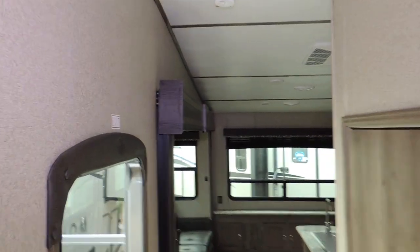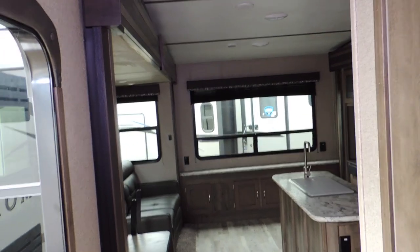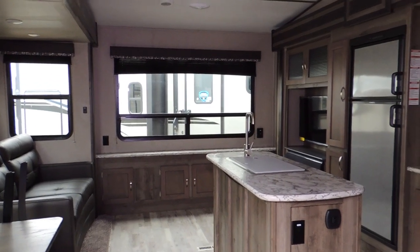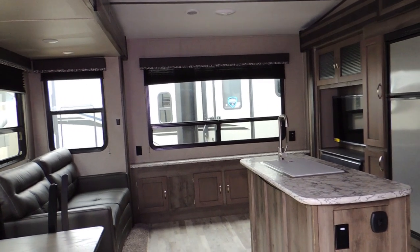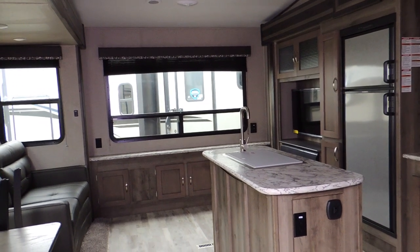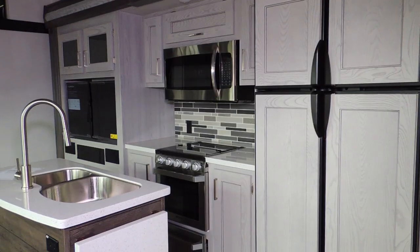Beautiful unit — come and see it today at Sturgeon Woods RV and Marina, located in Leamington off of Point Pelee Drive. Come see Mike and his friendly staff. Best to make an appointment so we can serve you better — give us a call. Have a great day, thank you!